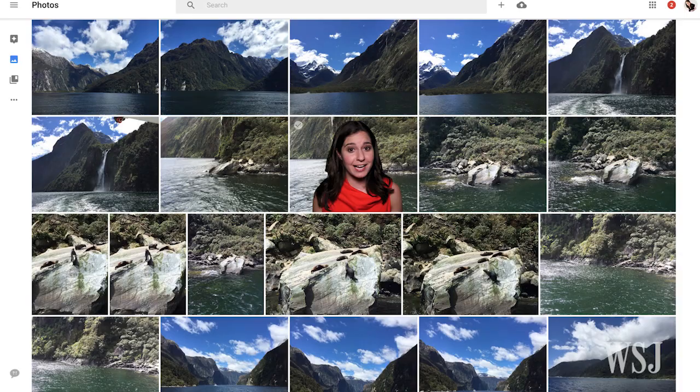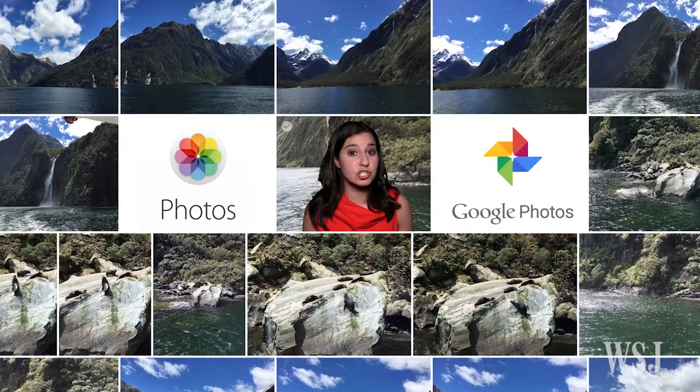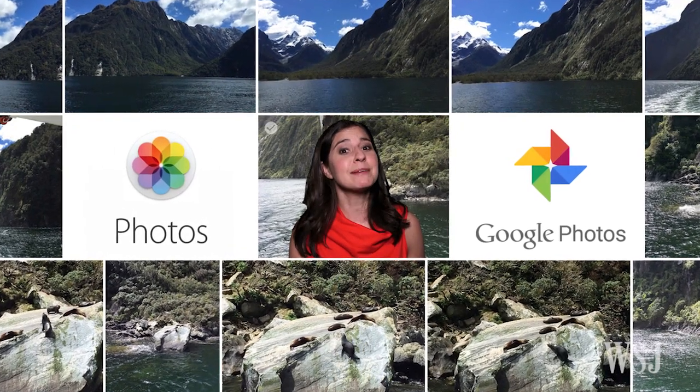But here's the exciting news — the biggest names in tech want to help clean up the mess, and you too. Apple's Photos and now Google's Photos, which was just released last week, want to put all of our photos in the cloud, make them easier to find, and make them look better.